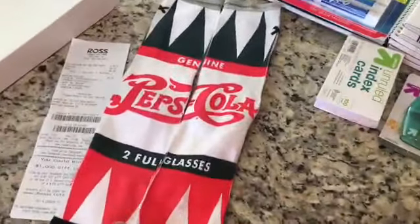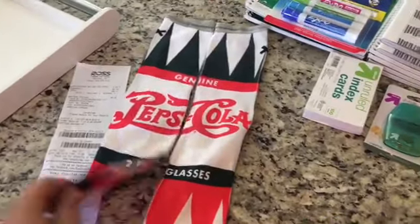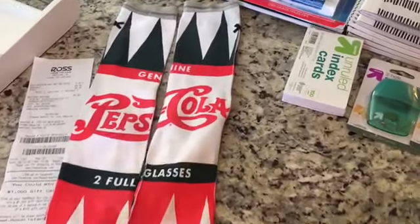First thing at Ross — they even got these Coca-Cola socks, just because, and they were $4.99.